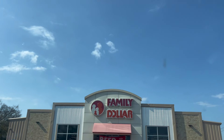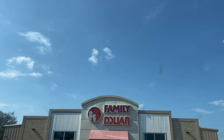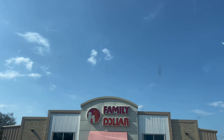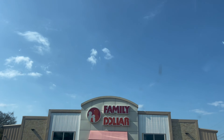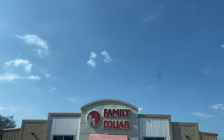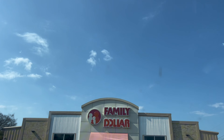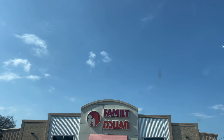Hello everyone and welcome back to the channel. Today we are at Family Dollar and we're going to head in here in just a moment and see what kind of awesome deals we can find. But first, if you are new here, welcome. I am so happy that you found me.